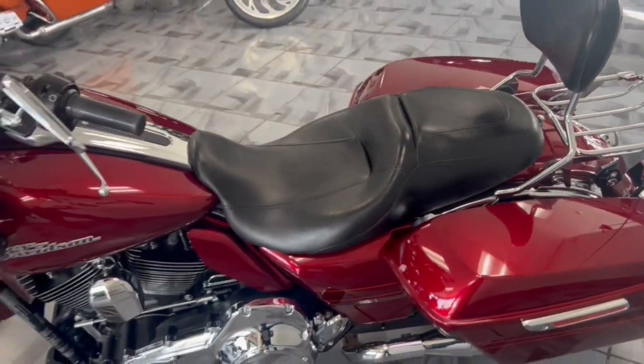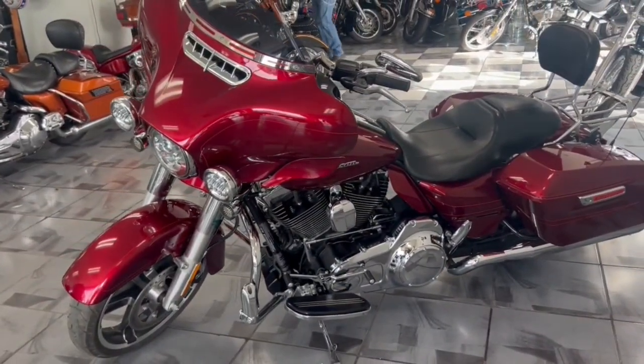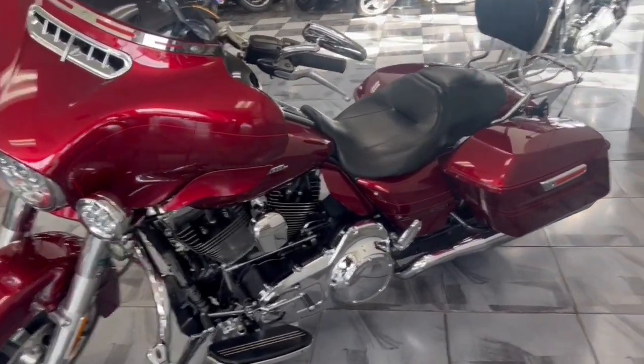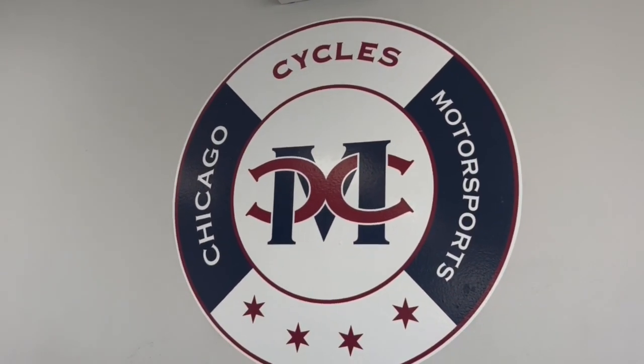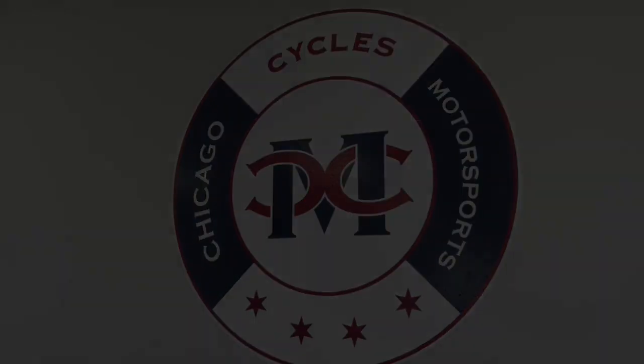Guys, we're hearing dealers telling customers fees of thousands of dollars — not one thousand, two to three thousand dollars in fees. Don't get caught up in the Harley game. Come on down to a dealership that's going to treat you like family: Chicago Cycles and Motorsports, 708-397-5151.